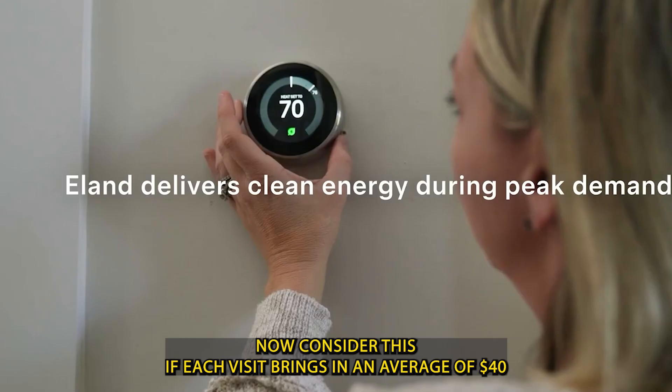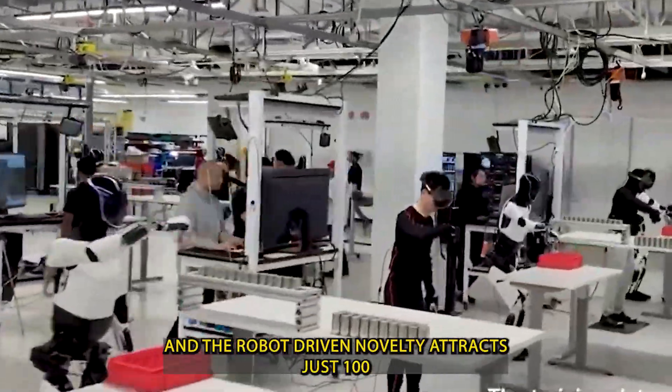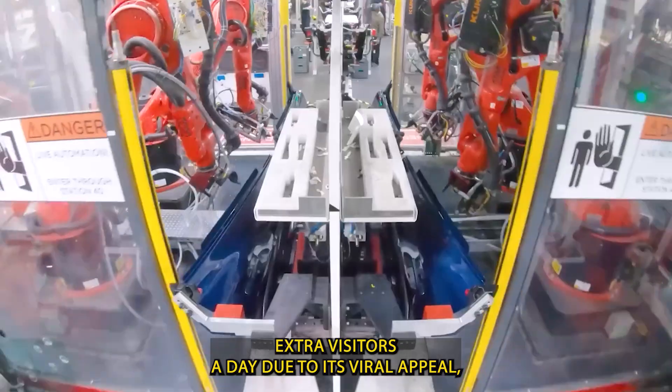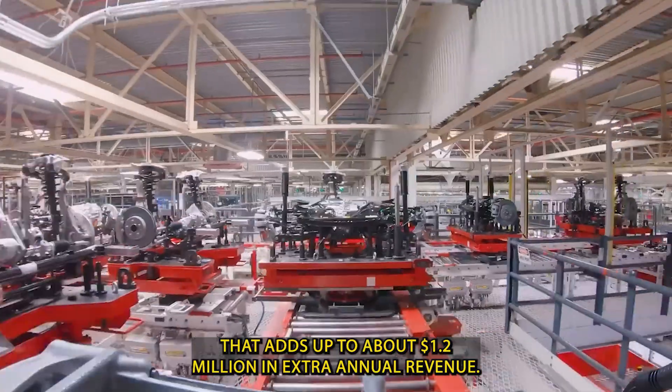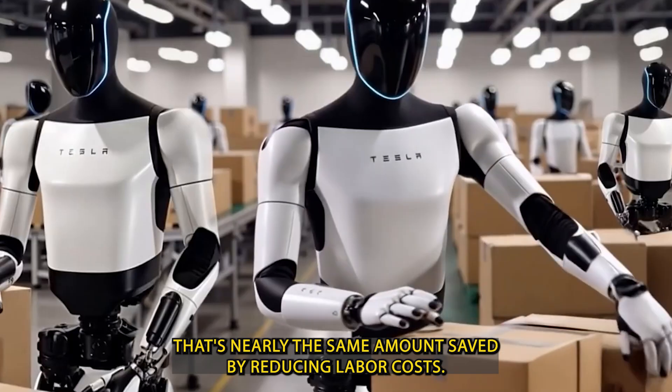Now consider this: if each visit brings in an average of $40, and the robot-driven novelty attracts just 100 extra visitors a day due to its viral appeal, that adds up to about $1.2 million in extra annual revenue — nearly the same amount saved by reducing labor costs.